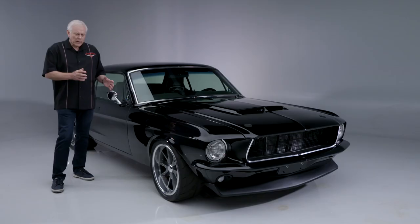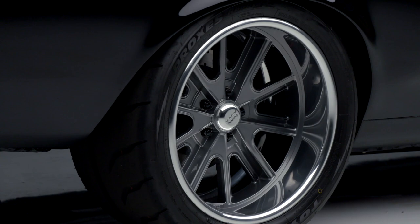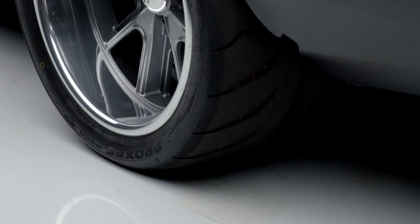Power goes into the nine-inch Ford rear end. It has custom 18-inch wheels made to look like vintage Halibrand wheels like you would see on a Cobra, wrapped in Toyo R888R rubber.